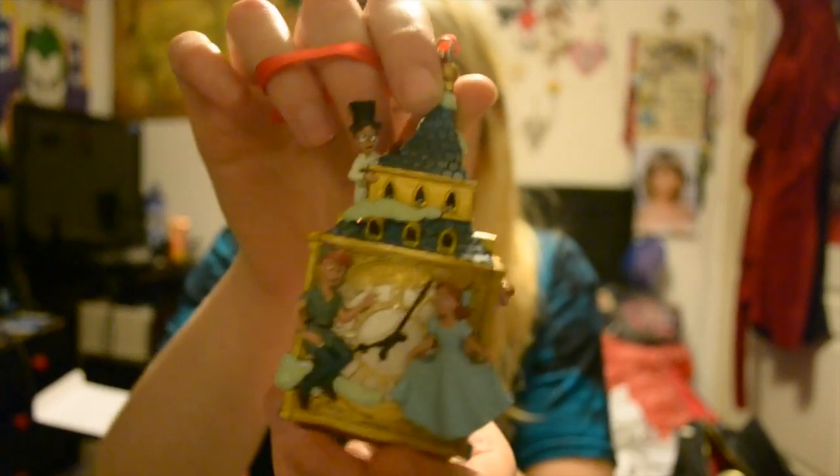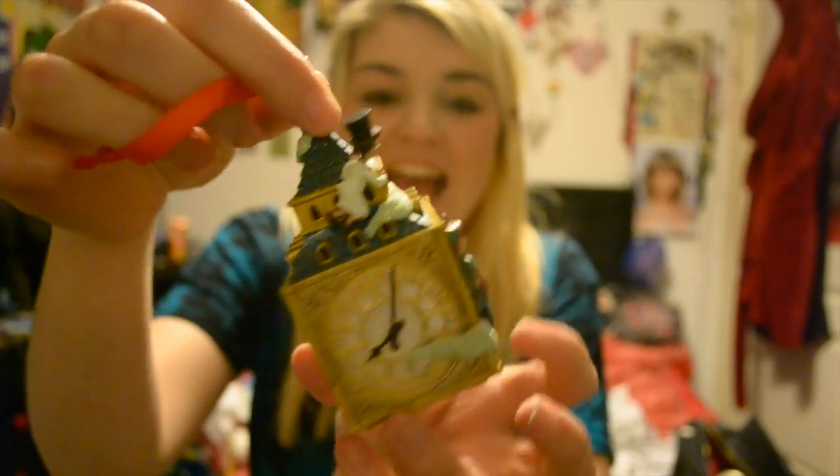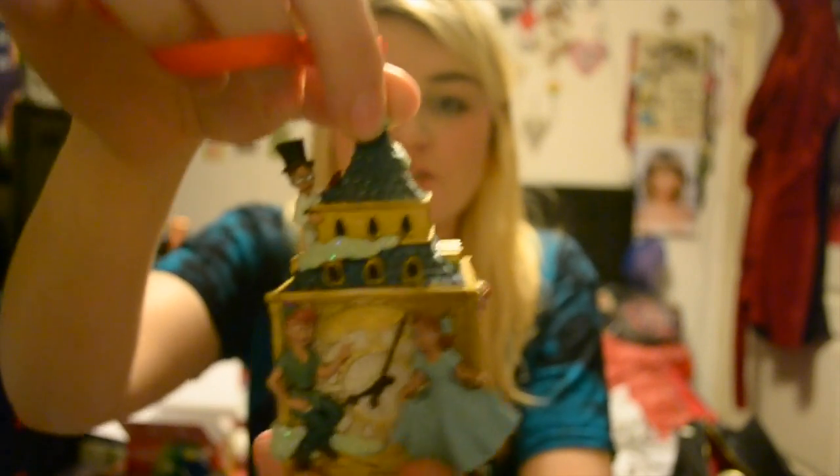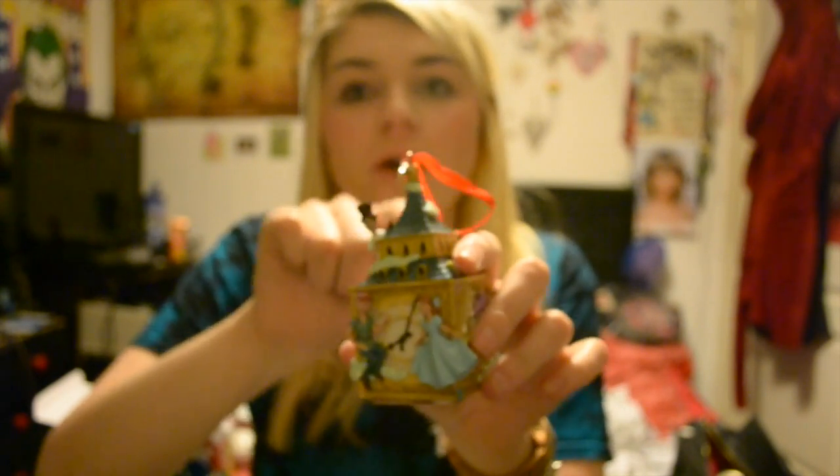My next one — as soon as I saw it I bought it. I think it went out of stock and I panicked and was really sad for a long time thinking I'd never get it, and then it came back in stock. It's the Peter Pan one when they're on Big Ben — there's Peter and Wendy, and John and Michael are just chilling there. There's no Tinkerbell, which I'm really sad about because it would have been cute to have her on the top.